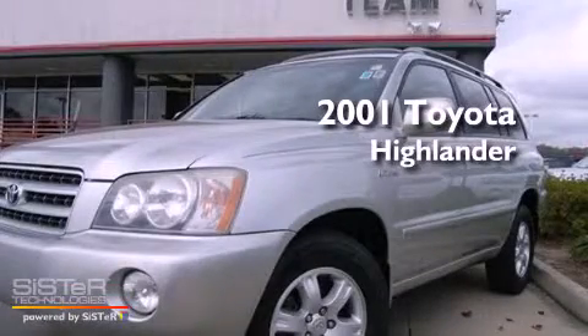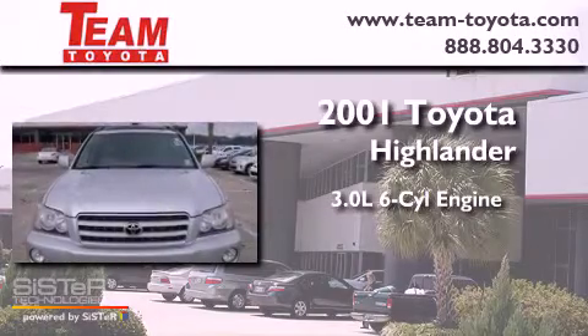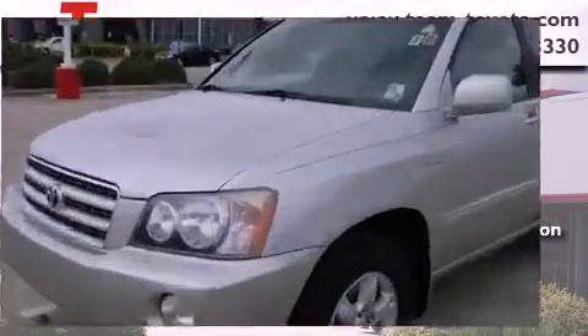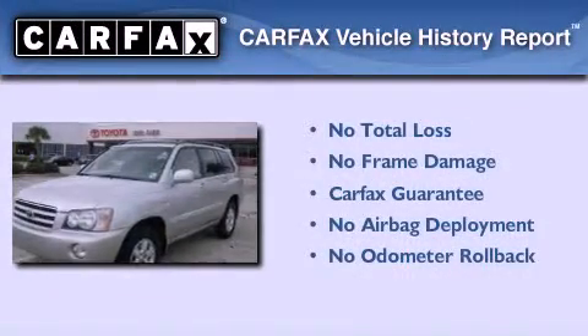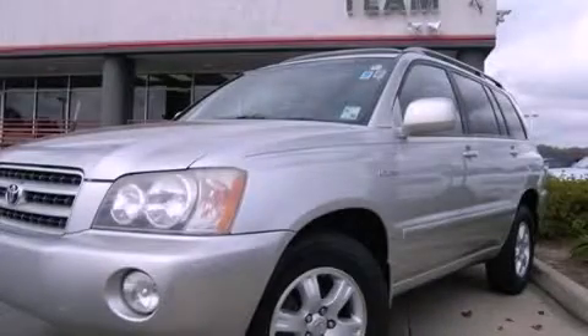This is a 2001 Toyota Highlander. It has a 3.0 liter 6-cylinder engine and a 4-speed automatic transmission. Not to mention that this Toyota qualifies for the Carfax buyback guarantee. This vehicle is sure to sell fast. Call and arrange your test drive today.